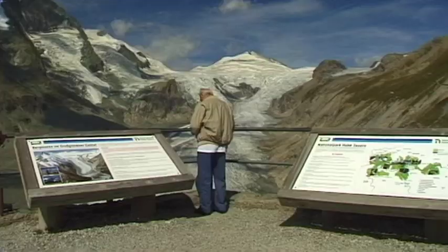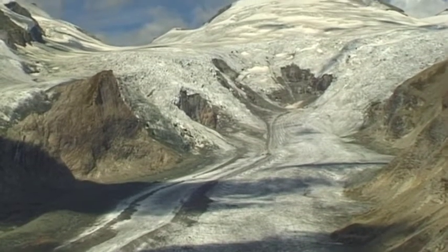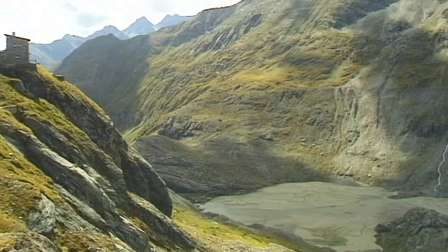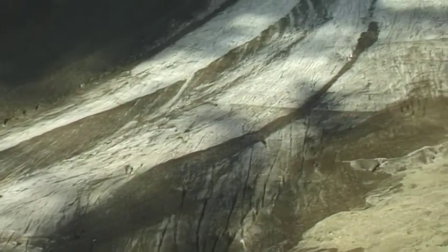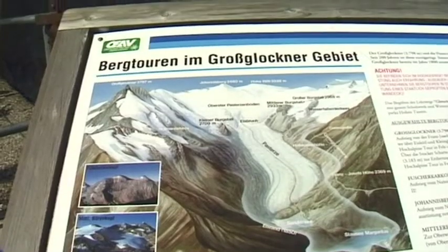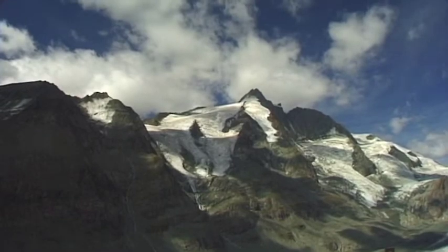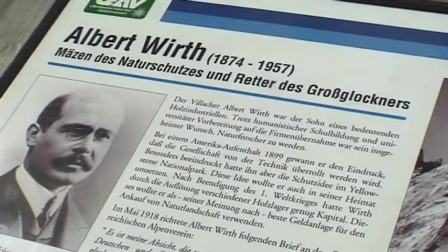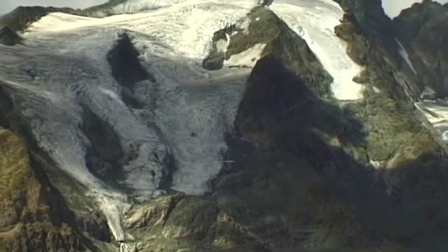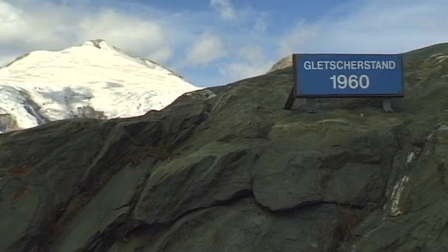Most who visit the Hohe Tauern National Park don't do so solely to admire its cultural treasures, but also to enjoy its captivating scenery. Located beneath the Grossglockner, the Pasterze is the largest glacier in the Austrian Alps and measures almost nine kilometers in length. Timber industrialist Albert Wirt became known as the savior of the Grossglockner — he purchased the entire area in order to protect it from destruction, and succeeded in his goal.